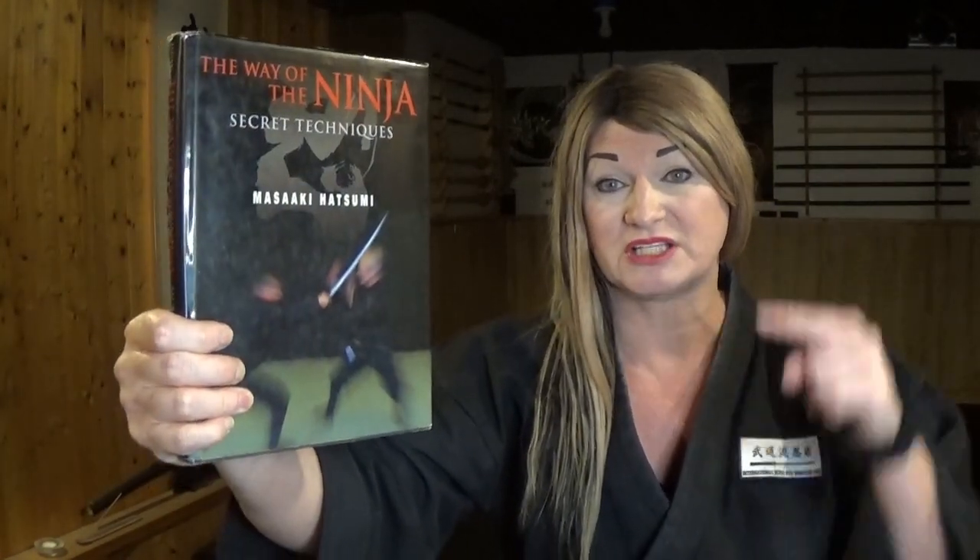This information comes from a book called The Way of the Ninja: Secret Techniques, written by Masaaki Hatsumi. All information about this book is going to be in the video description below, as well as a link in case you'd like to purchase it for your personal collection.